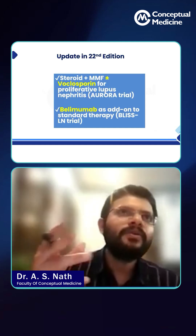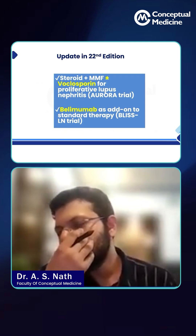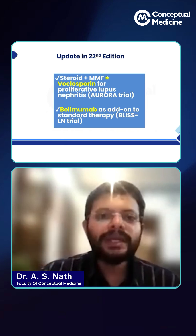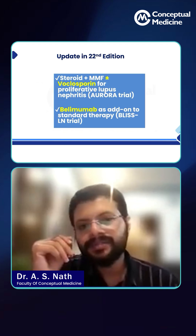Let us talk about some updates that I found when I read about whatever I talked about till now from Harrison's textbook. There are a couple of things that are new in the 22nd edition which were missing from the 21st edition.